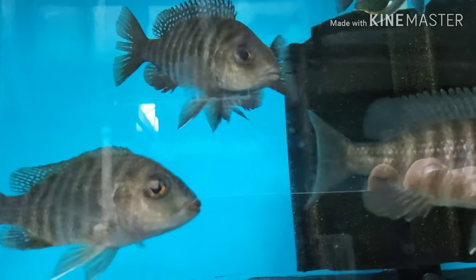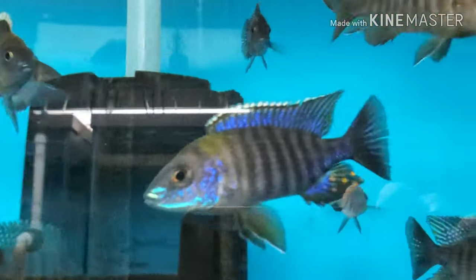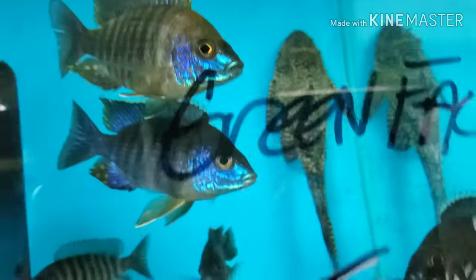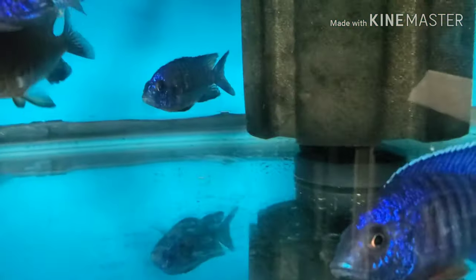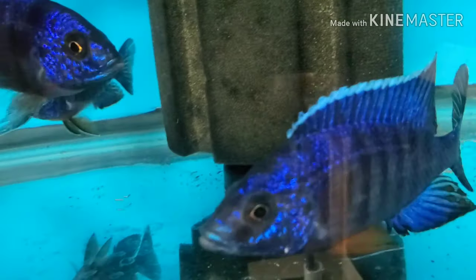Lots and lots of healthy females, lots and lots of healthy males. Kobu regals — beautiful kobus in many different sizes. Lots of females on these as well.